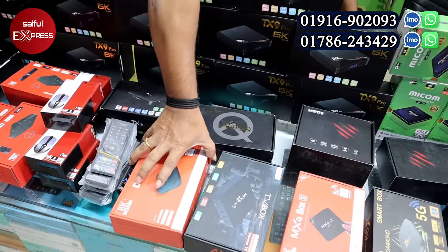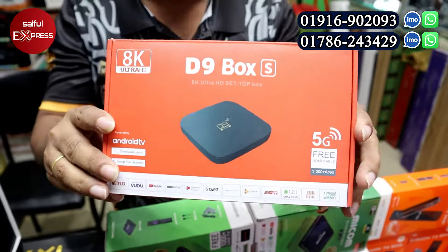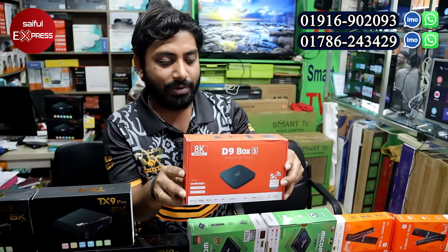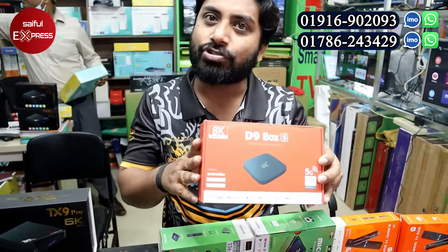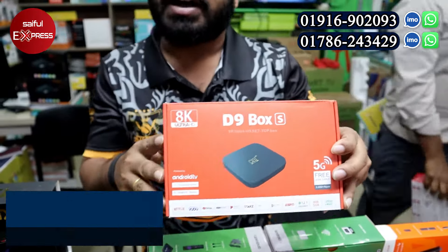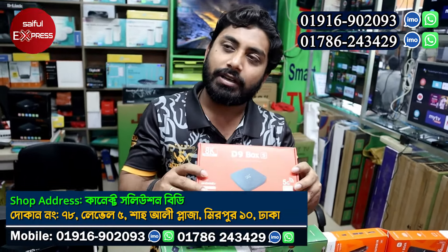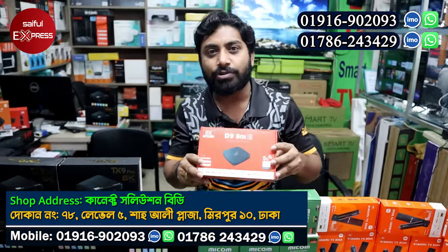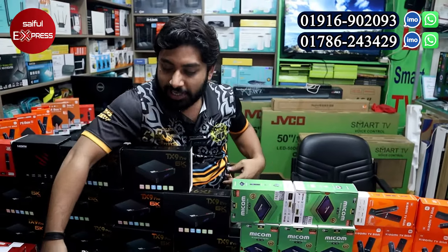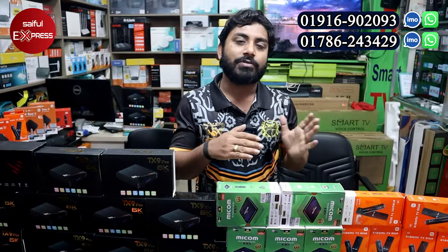Another popular device is the D9 Box S. The configuration is 4GB RAM and 64GB ROM, and it comes with a remote. The price is 2,650 taka. There is a 5-day replacement policy — in case it needs to be replaced, we will handle it.